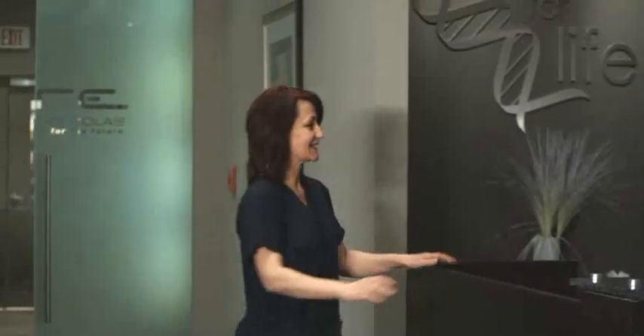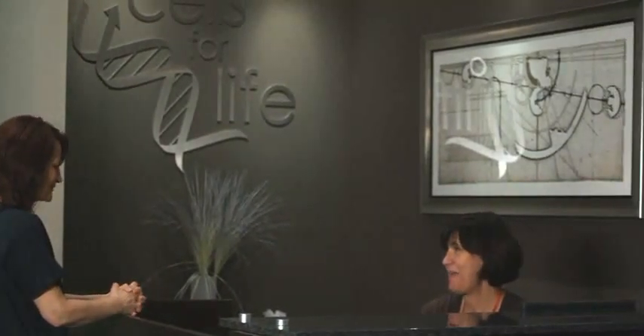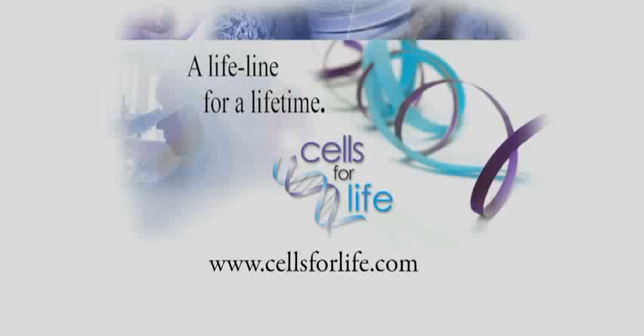Quality, safety, security, and experience. These are the driving forces behind everything we do at Cells for Life. Visit our website at www.cellsforlife.com for more information.